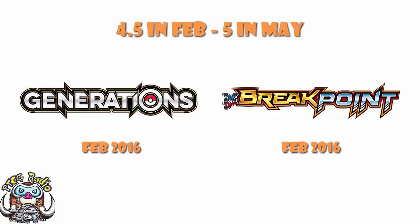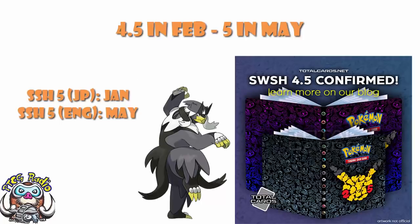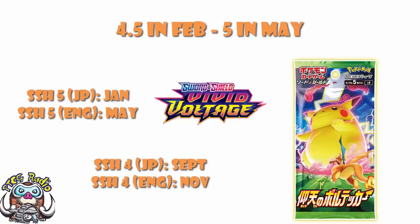There are many reasons why this could be happening. Partly it's probably due to COVID, because production has actually been impacted. But it is also going to create some weird gaps between us and Japan. There is going to be a four-month gap between Japan's Sword and Shield 5 and our Sword and Shield 5. To put it into context, Astonishing Volt Tackle — their equivalent of Vivid Voltage — came out in September in Japan, so we were on about a two-month gap. Now we're going to a four-month gap.